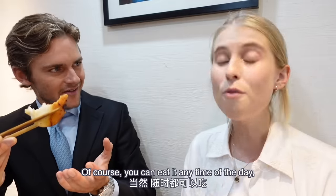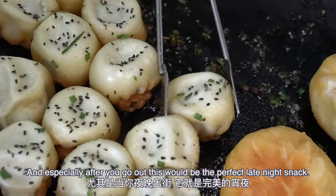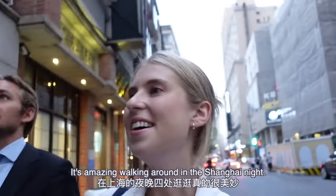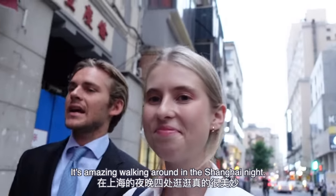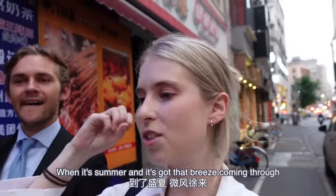You can eat it for breakfast, right? Of course you can eat it any time of the day! And especially after you go out, this would be the perfect late night snack. Isn't this a lovely evening walking around in the Shanghai night — literally my favorite thing to do when it's summer and it's got that breeze coming through.